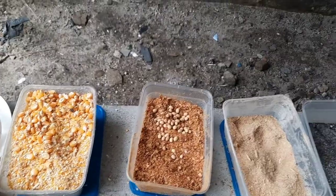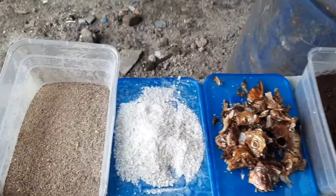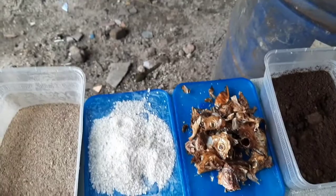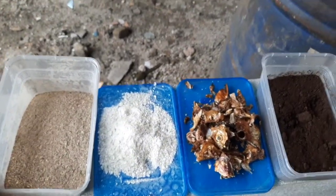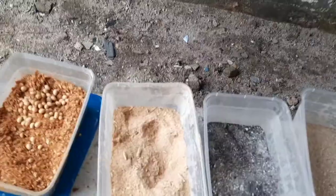Right now I don't have groundnut cake here, but alongside fish meal — foreign fish meal is expensive, so I just go to local markets and buy fish remains. You can also buy crayfish dust. There are other protein sources too, like okba chaff — okba is a source of calcium — as well as bone meal and limestone.